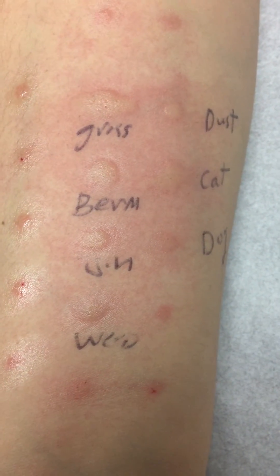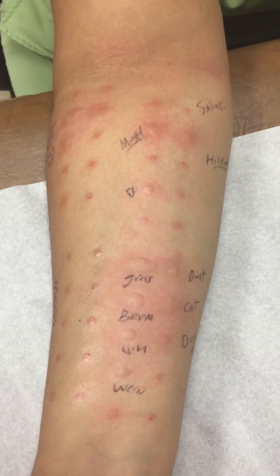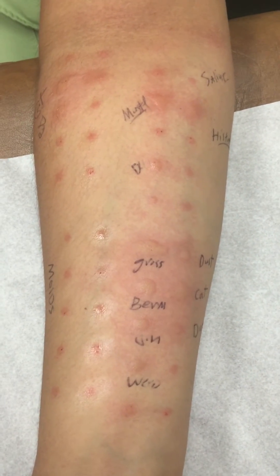Starting at the top: grass — Bermuda grass, Johnson grass — weeds which occur in the fall, again confirming dust mites, the cat, and the dog. And this was all done in a matter of 15 minutes. Thanks for watching.